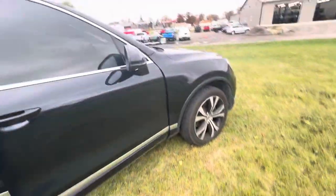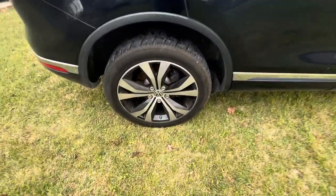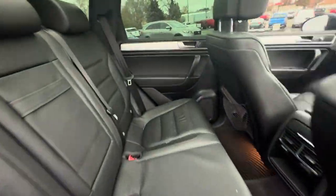Not seeing any major dents or scratches over here — everything is clean like you would expect. Tires are in good shape, no rips or tears back here either.